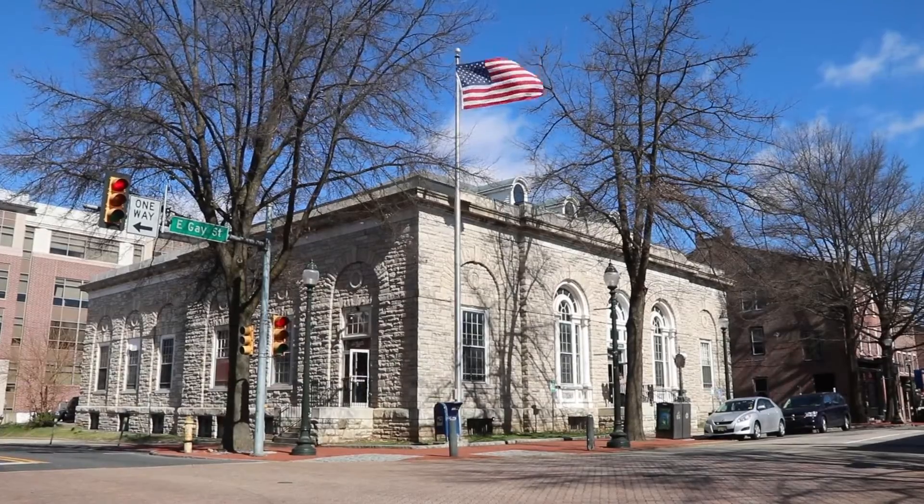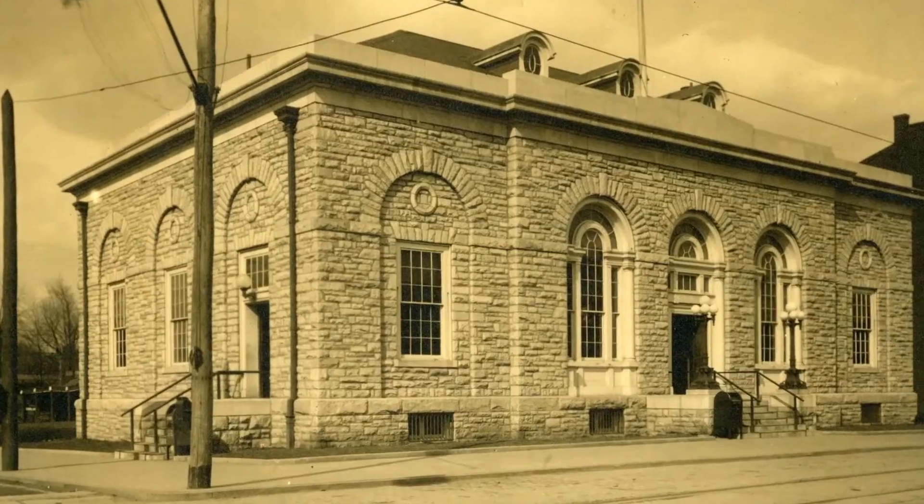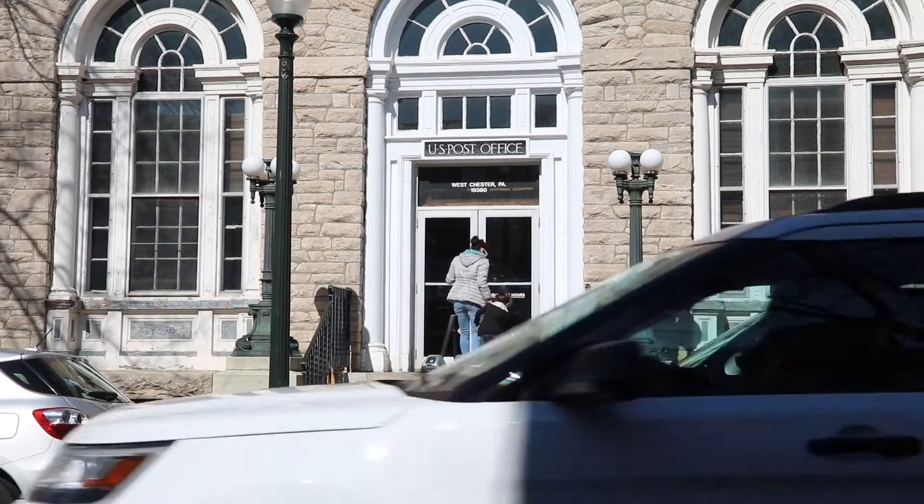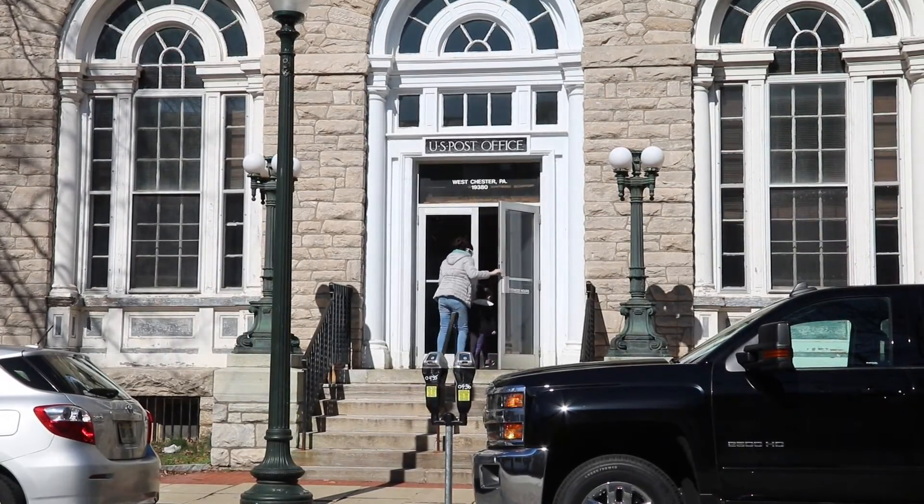The United States Post Office is a historic building located at the corner of East Gay Street and Walnut Street. It was built in 1907 and expanded in 1935. It's notable for being faced with a stone called Cockeysville marble, quarried about 18 miles away in the Avondale Quarry. Cockeysville marble has a crystalline quality — it glitters in the sunlight — and is most famous for being the stone used on the Washington Monument in Washington, D.C.